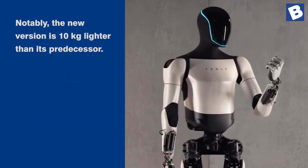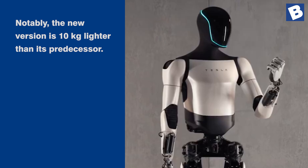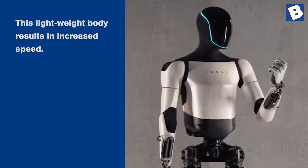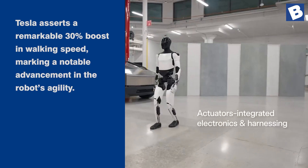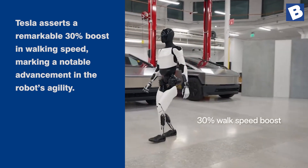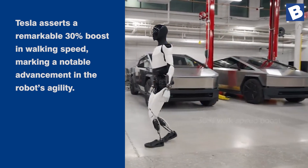Notably, the new version is 10 kg lighter than its predecessor. This lightweight body results in increased speed. Tesla asserts a remarkable 30% boost in walking speed, marking a notable advancement in the robot's agility.